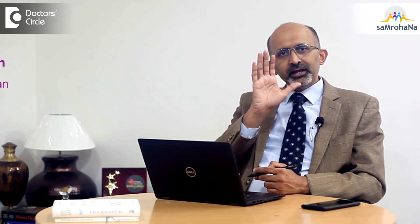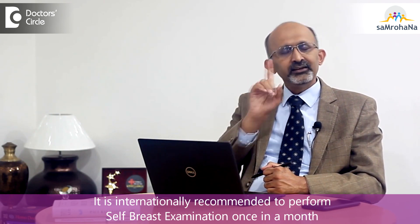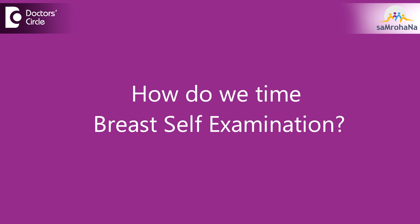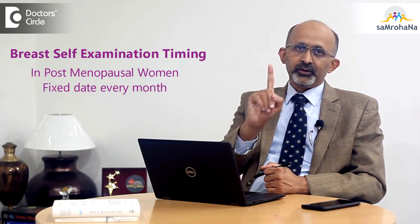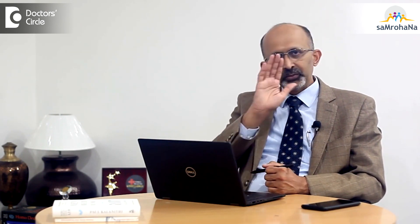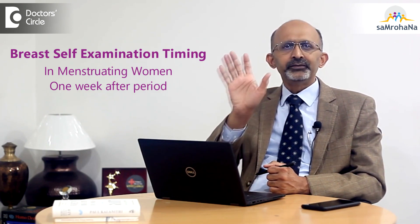How breast self-examination has to be done will be described in detail in our ensuing videos. With this we will be able to detect a cancer a little earlier than in an advanced stage. Internationally, we advise every individual to examine their breasts at least once a month. Timing is also very important. In a post-menopausal lady — people whose menstrual periods have stopped — it is to be done once a month on a fixed date. You fix a date, say the first of every month. Whereas in a person who is menstruating, it is important to time it about one week after your periods are over, so that you get used to a particular consistency of the breast.